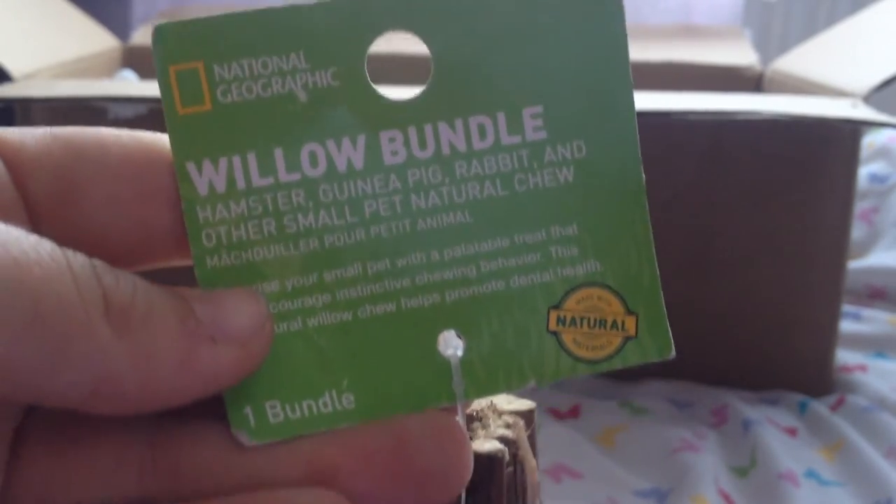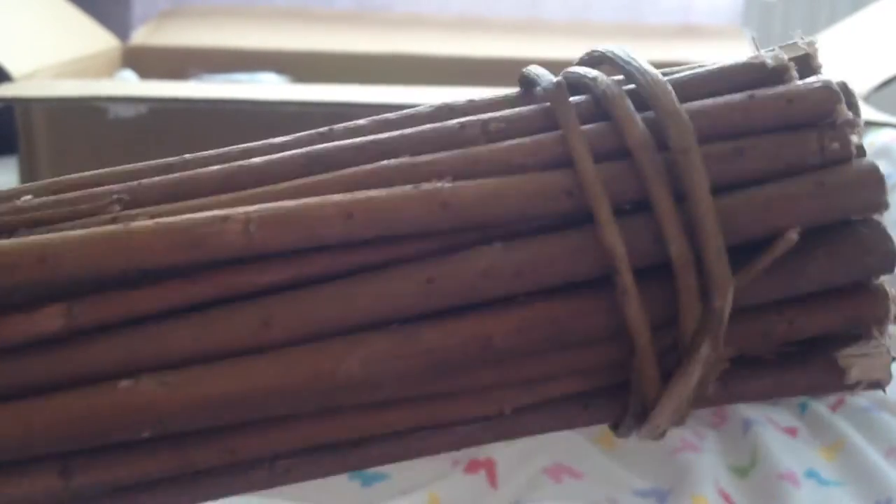Next we have a National Geographic willow bundle — it's just a load of willow sticks in a bundle. I was actually running out of these, so it's brilliant that I have some more, because the guinea pigs actually chew on willow and I know the gerbils are going to love these too. Just how did you know I was running out? Thank you so much.